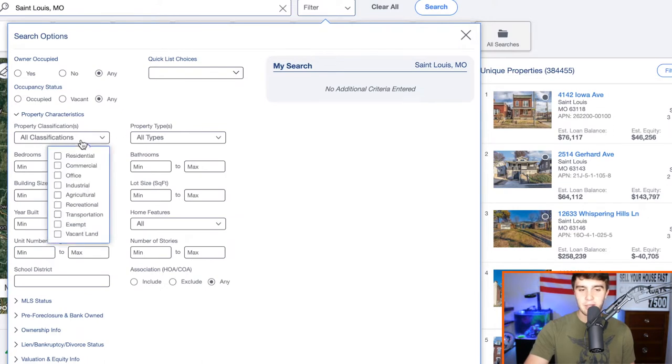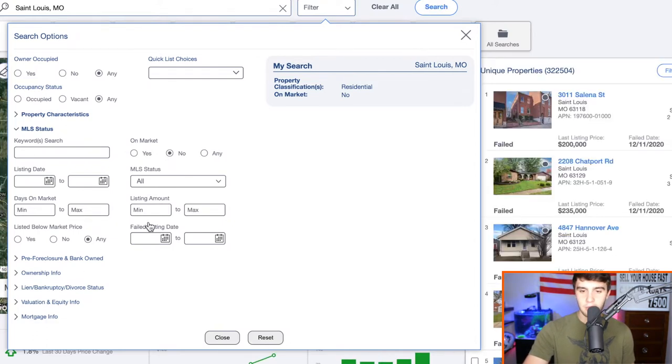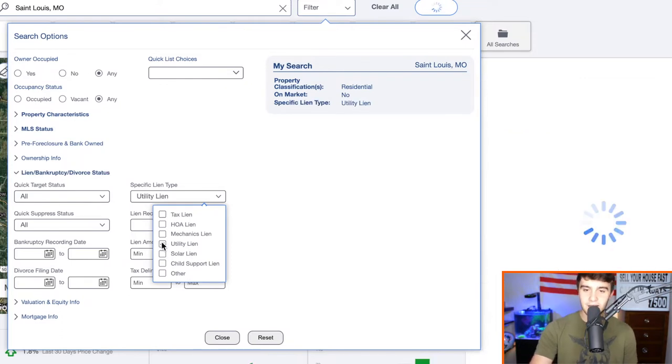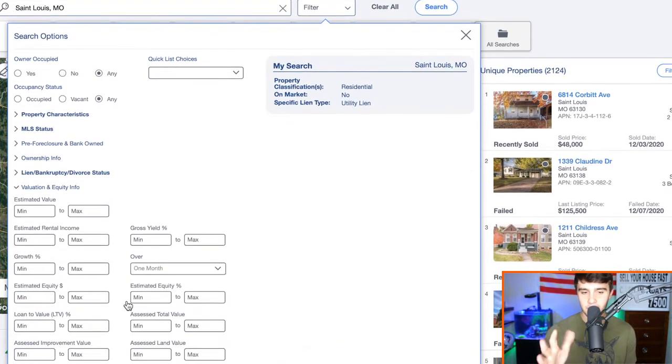We're at 322,000 properties, which is a lot. Go to Lien/Bankruptcy/Divorce Status, then go to Specific Lien and click Utility Lien. Now, utility lien is a mix of people that got their electric shutoff and their water shutoff — so it's hard to tell the difference. We're at 2,000 results, which is actually a really good list. Usually I market electric shutoffs and water shutoffs together. Specifically for water shutoffs, I'll go to estimated value and set the equity percentage to at least 60%, which puts us at about 1,200 — that's honestly the most we really want to deal with. And basically, we can pull this list.